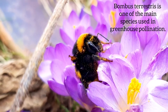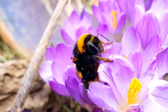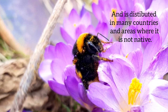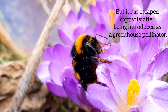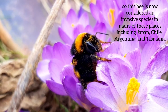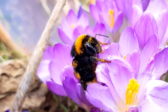Bombus terrestris is one of the main species used in greenhouse pollination, and so it is distributed in many countries and areas where it's not native. But there is a problem these days — they escape captivity after being introduced to the greenhouse pollinator. So this bumblebee species is now considered an invasive species, including countries such as Japan, Chile, Argentina, and many more.